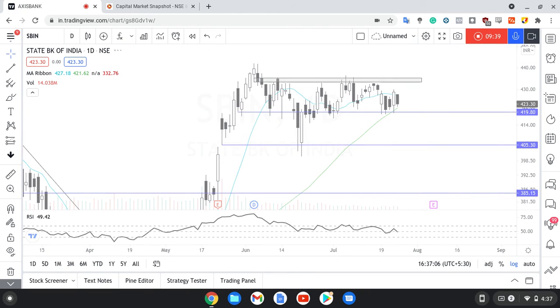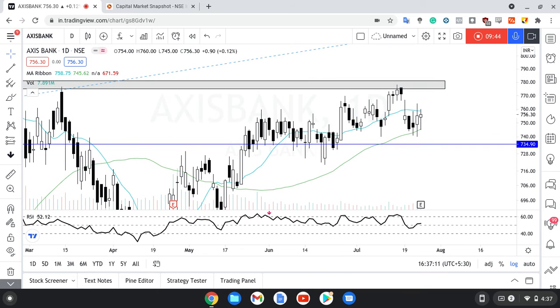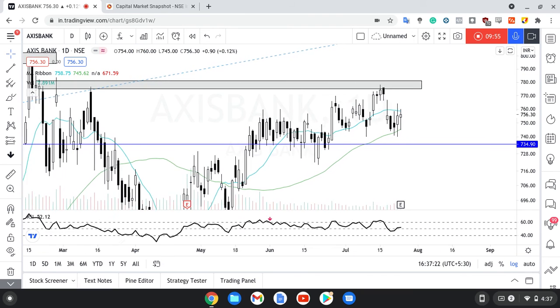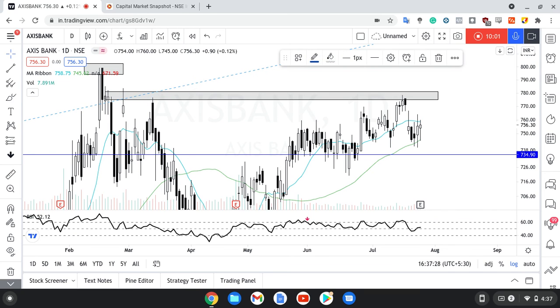Next stock is Axis Bank. Axis Bank mein once again 50 MA support, which is a good sign. 13 MA resistance. RSI is above 50 — bullish bias aa raha hai. So if it is able to close above 760-765, then shayad ye wala jo zone hai — 774 to 780 ke beech mein — wo retest ho sakta hai. Let's see how it actually moves. That's it for this one. If you like this, make sure you like. Agar mic mein kisi mein issue hai, just comment so that I know. Happy trading, happy rest of the day.